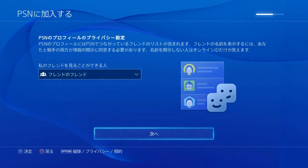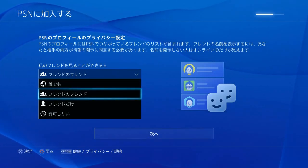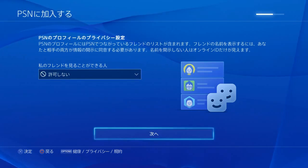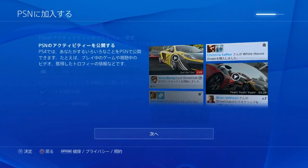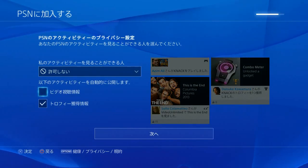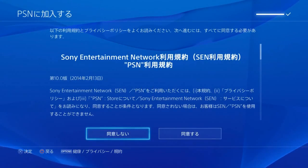Next is like profile settings. I don't think you're actually going to care about this. So it's like everyone, your friends, friends only, and then no one. We'll make this no one — no one can see my trophies or my videos. The first one is video profile stuff, the next one is trophies you earned. And terms of service.